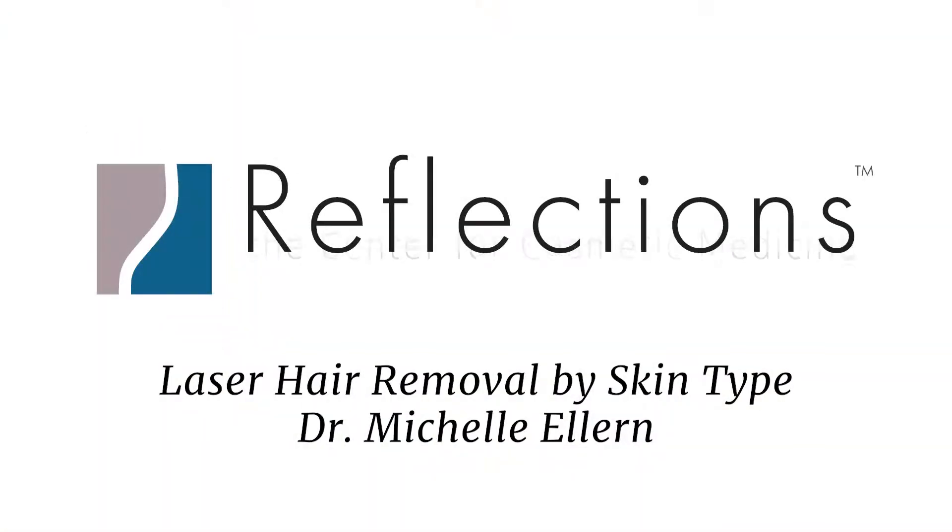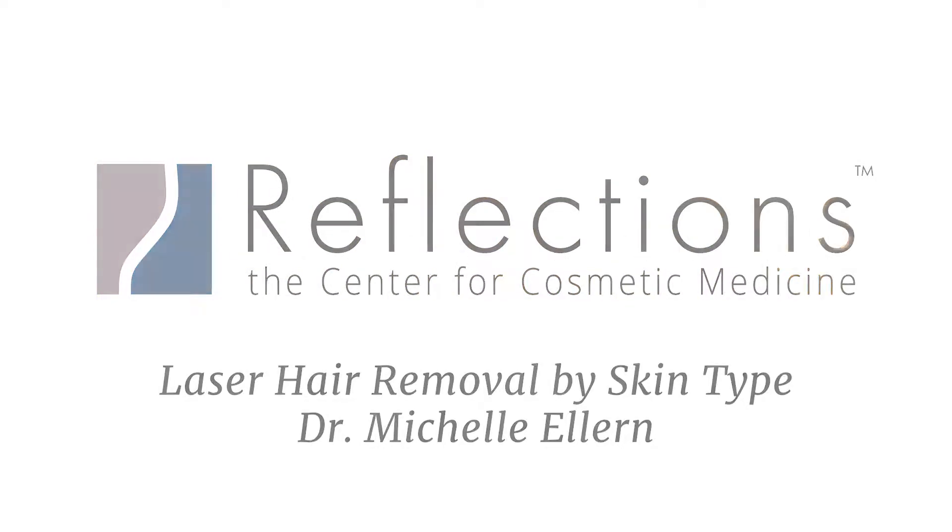Even with dark skin, you can get hair removal done, nothing to worry about. Hi, I'm Dr. Ellern, and I'm here today to talk about laser hair removal and different skin types and what's good for each type of skin type.